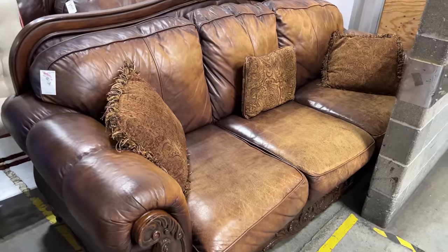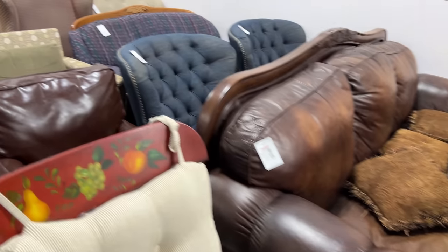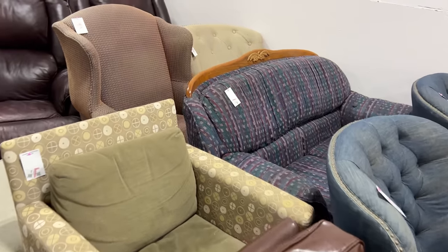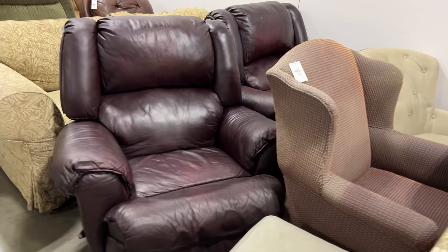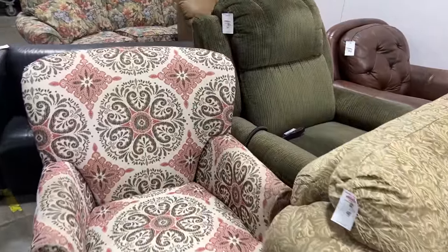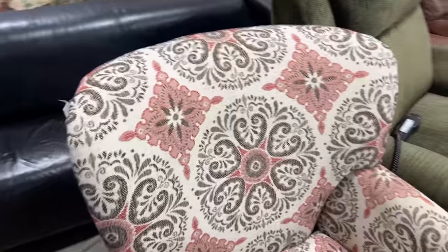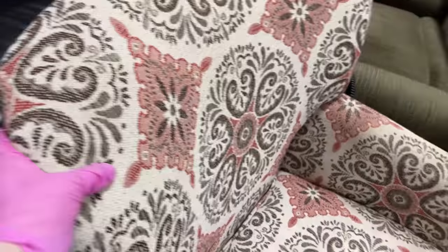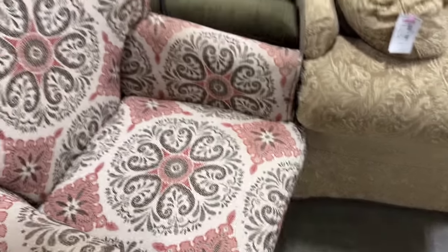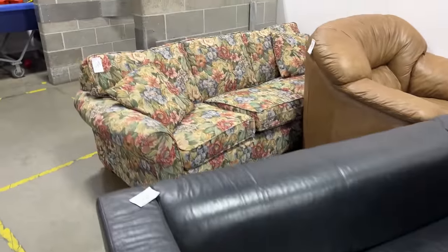Let's check out the furniture. Look at that — couch is nice and big. Little chairs. Little ottoman. Ooh, this one's nice. This is a nice chair. Eight dollars. It's a swivel chair. Recliner. Lower couch.